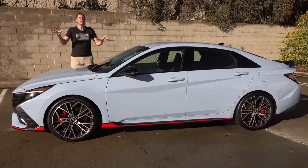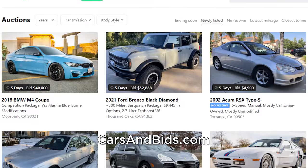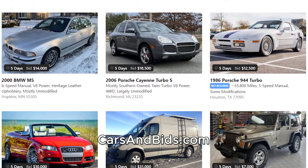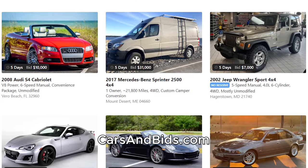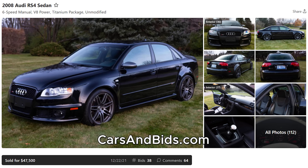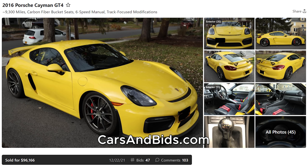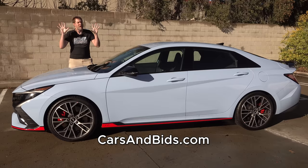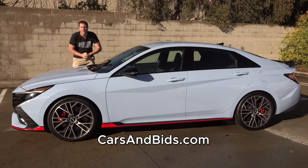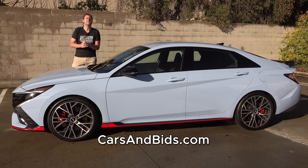Before I get started, be sure to check out Cars and Bids, which is my enthusiast car auction website for cool cars from the modern era, now with free listings — you can list your car for free and auction it on Cars and Bids. We've had some great sales recently, including an Audi RS4 sedan which sold for just under $48,000, a Mercedes G55 AMG which brought over $65,000 with low mileage, and a Porsche Cayman GT4 which sold for just over $96,000, one of my all-time favorite sports cars. If you're looking to buy or sell a cool enthusiast car from the modern era, check out Cars and Bids with daily auctions and great selection at carsandbids.com.